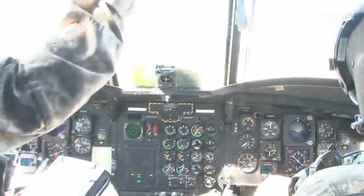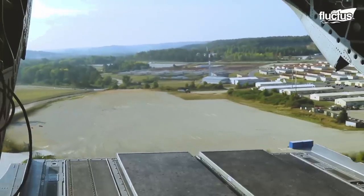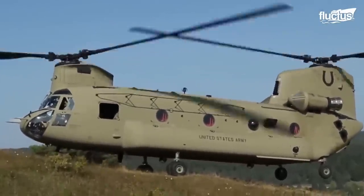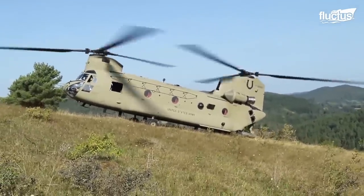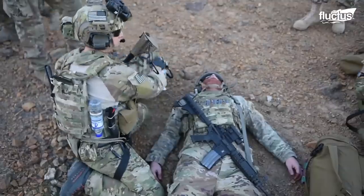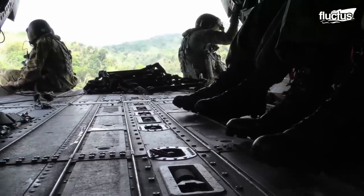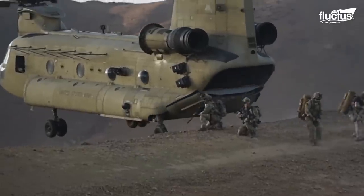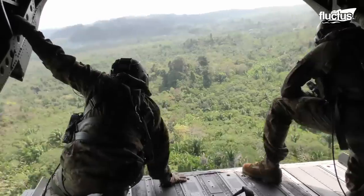The pinnacle landing maneuver requires careful coordination between the pilot and the crew, as well as advanced training and experience. The pilot must carefully control the helicopter's descent to ensure it lands safely on its two rear wheels. At the same time, the crew monitors the helicopter's position and communicates with the pilot to ensure a successful landing. Pinnacle landings are often used in military operations such as search and rescue missions or troop transport in remote areas, including the mountains of Afghanistan and the jungles of South America.